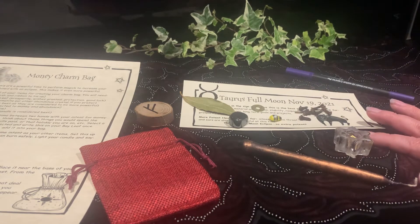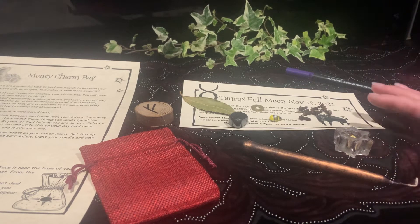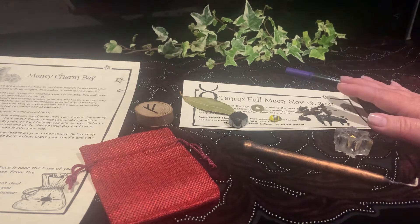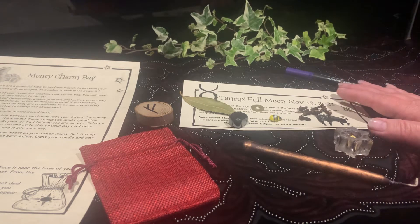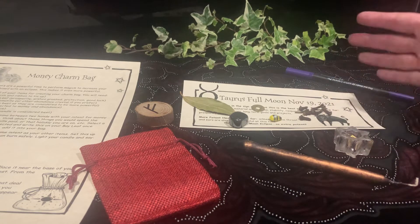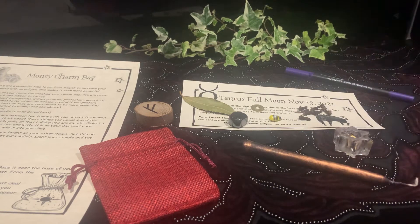Essentially, before you begin, you want to think about — if you had that extra wealth coming in — what is it that you would spend that extra abundance on? Having that intent and focus, thinking about those actual things and how excited or happy you would be to have the money to spend on those things, usually helps to magnetize the money to you better than just thinking about winning an undisclosed amount. So think about that before you start this spell.